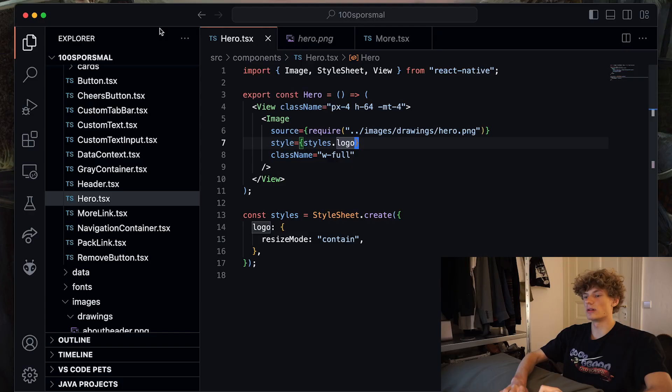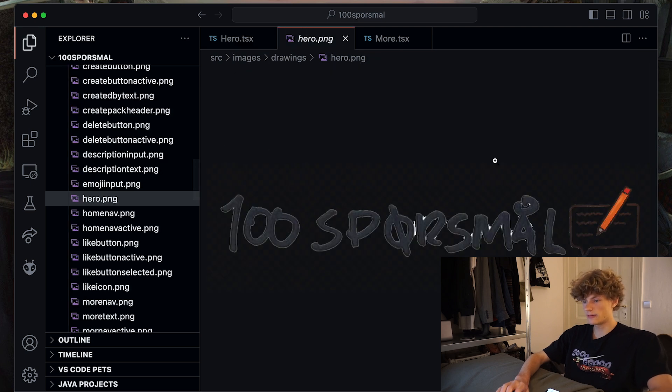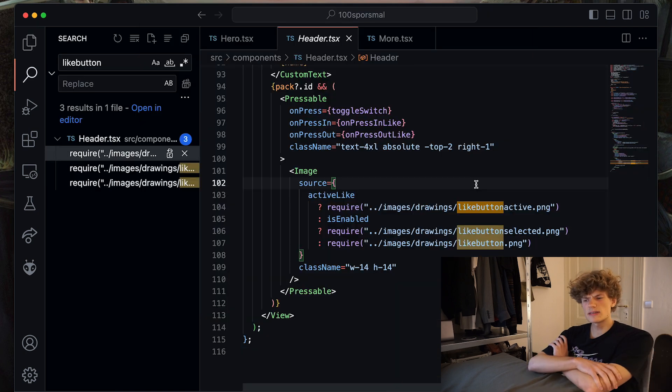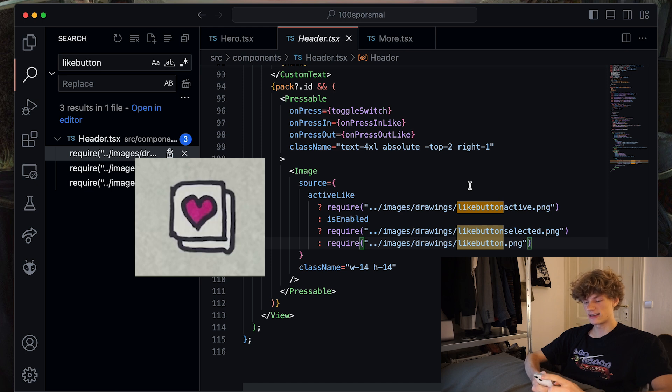Let's look at some code examples. This is the hero component — the stuff at the top — and you can see it's only a few lines of code, which is very satisfying. I'm basically doing all of the positioning using Tailwind, and the components themselves are just images. This is the hero image — it's just a PNG exported from Photoshop. All buttons are made of three states: one active, one selected, and one not active, which creates some really interesting effects.